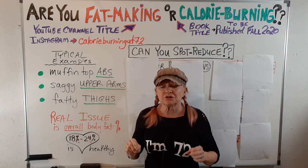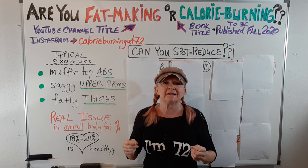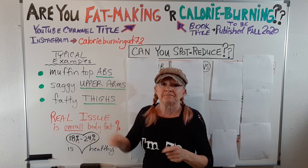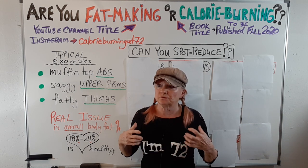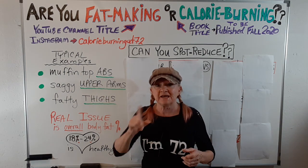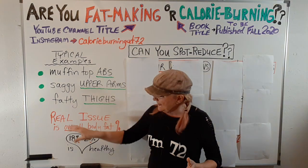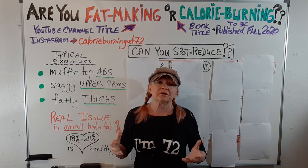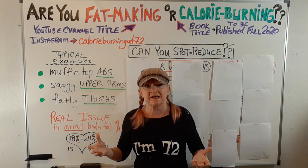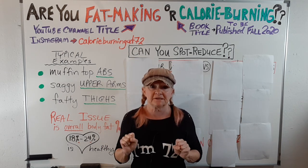Really, the issue is the amount of overall body fat that you are carrying around. That's what's going to affect this. You have to learn how to lower your body fat percentage in order to address these areas, and you have to go at it for the whole body. If you're looking for a range, about 18% for guys and up to 24% for women is a healthy range for body fat percentage.